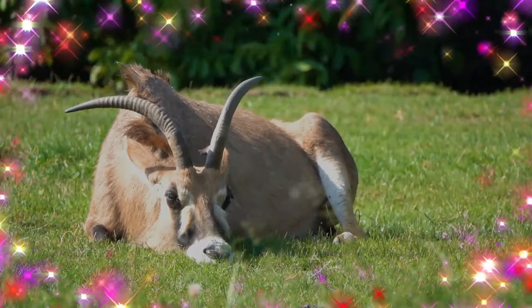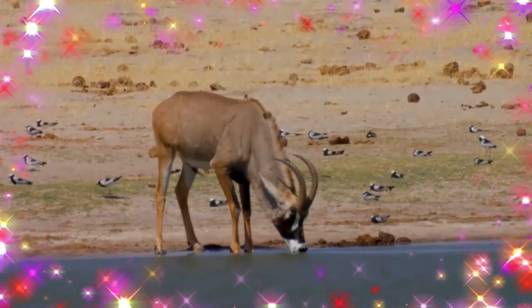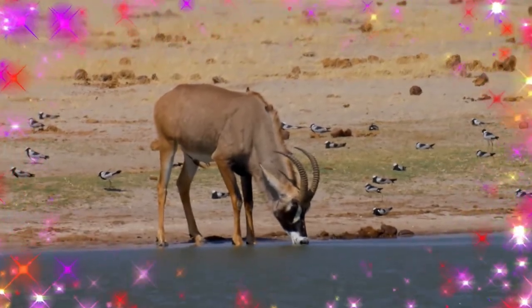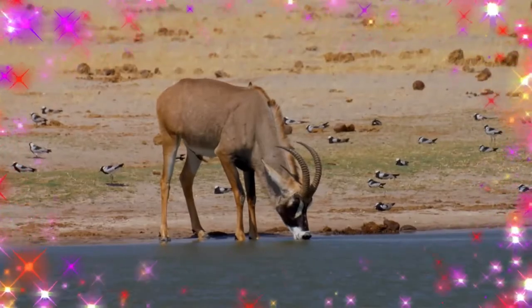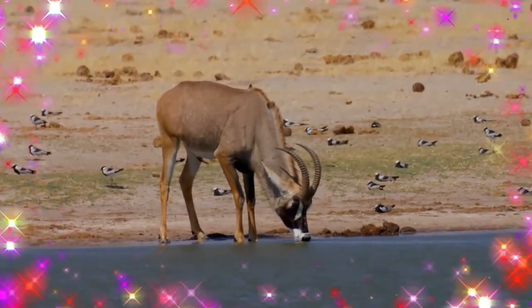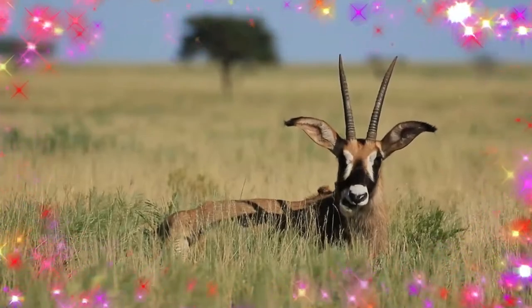Characteristic features include a short and erect mane of grayish-brown hair extending from the back of the neck along the midline of the back up to the rump, white patches around the eyes and the mouth on the otherwise black face, and long, narrow ears. The long legs are supported by large hooves.